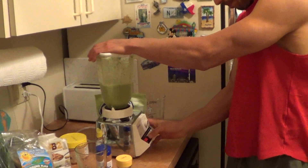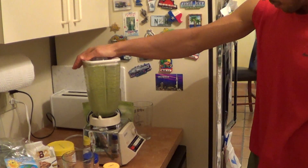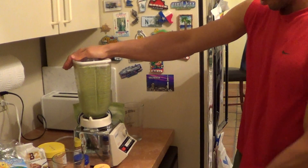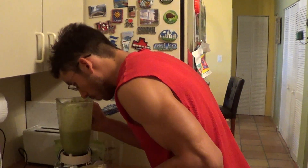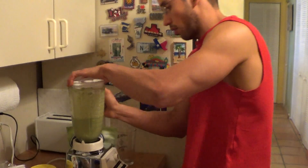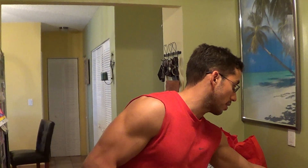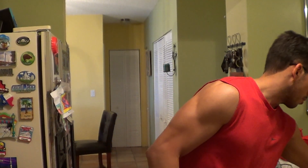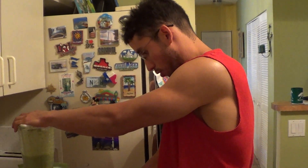Then we just blend it. You can see it's very liquefied, very creamy, and very broken down. I still see a little bit of ice there, I think it's going to be good. Oh, by the way, I put some of this protein in there — Vega — really good, it's a vanilla protein.